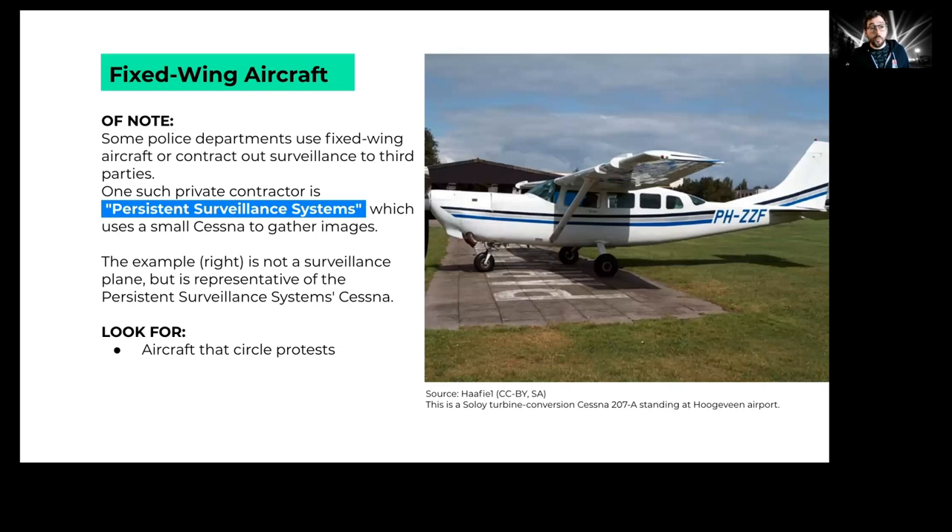Fixed-wing aircraft — traditional airplanes with non-moving wings — are also used. One particular contractor, Persistent Surveillance Systems, uses a small Cessna aircraft to gather images of cities. The image shown is a Cessna of a similar class. One thing to look out for are planes like this that are circling protests.